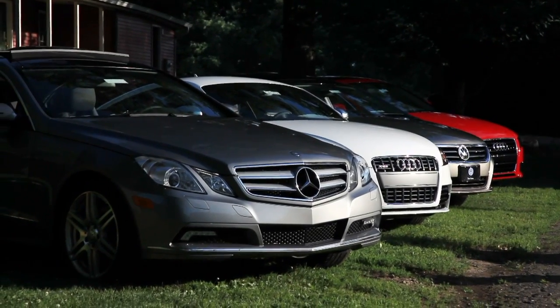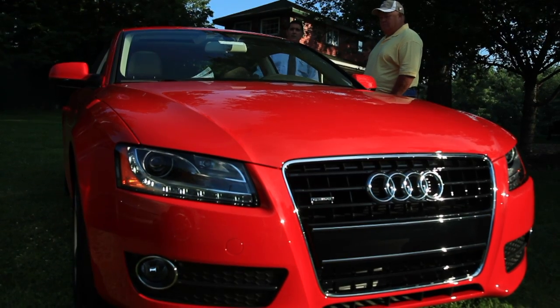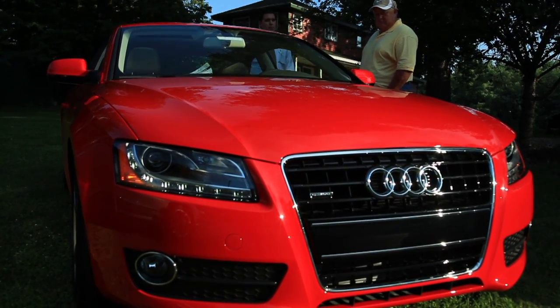I purchased my vehicle from them and they have been phenomenal. They've helped me every step of the way, found the vehicle that I wanted. I'm very supportive and would definitely go back. I feel part of their family.